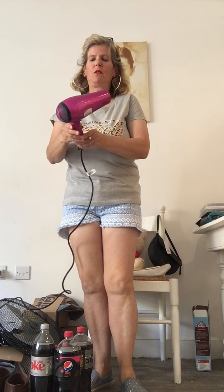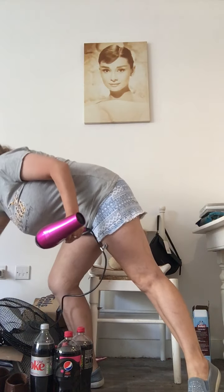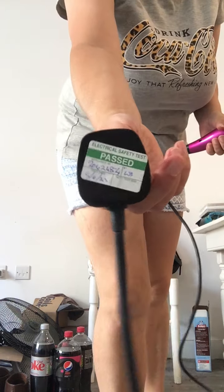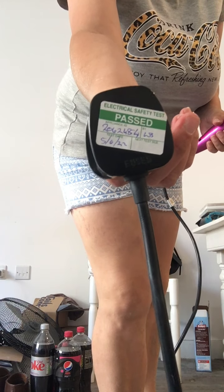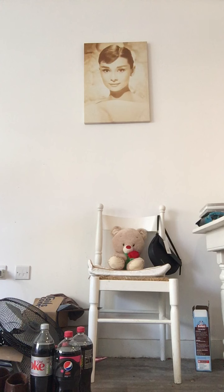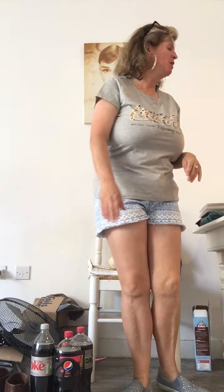It says it's been checked and passed on the 5th of June. So always check that it's been tested, because no one wants to get electrocuted from faulty electrical equipment. A while ago charity shops would not sell electrical items, because they can be dangerous if they're not wired properly.